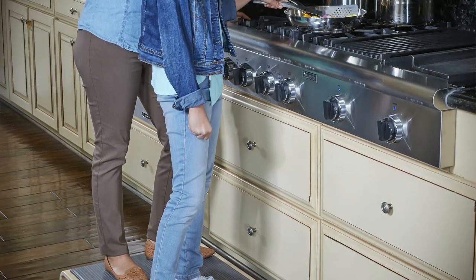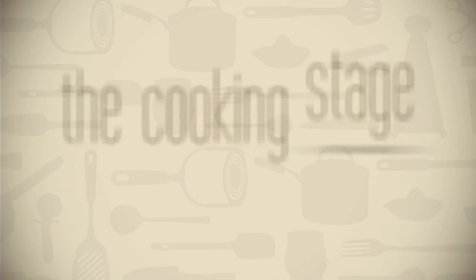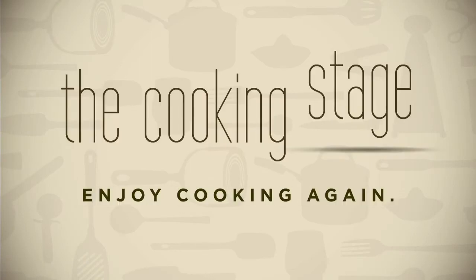Cooking more comfortably and safely can change your entire perspective on mealtime. The Cooking Stage — enjoy cooking again.